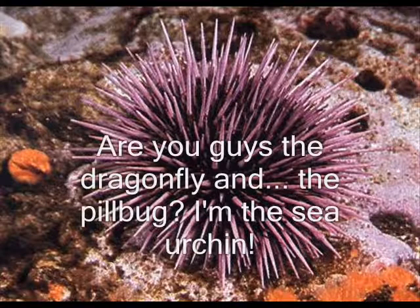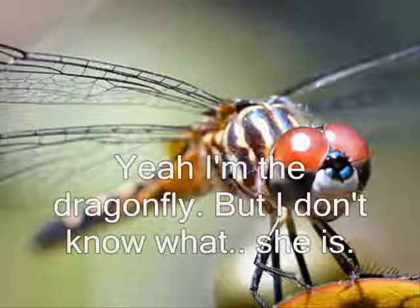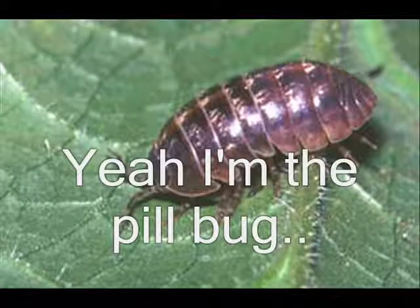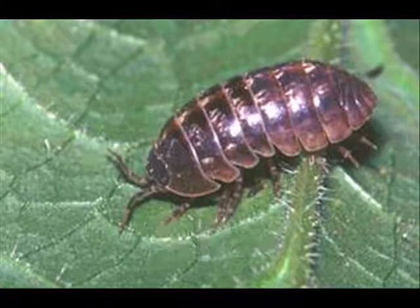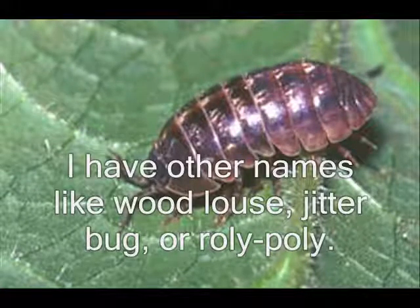Hi, are you guys the dragonfly and the pill bug? I'm the sea urchin. Yeah, I'm the dragonfly, but I don't know what she is. Yeah, I'm the pill bug. And are there names like Redmude, Pigabug, or Roti-Porty?